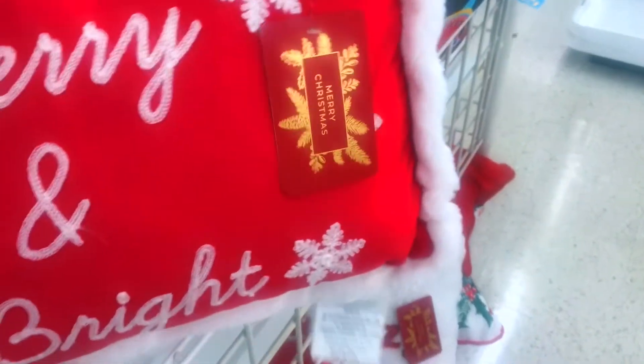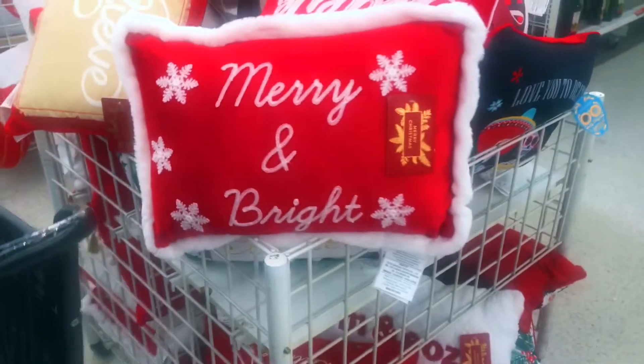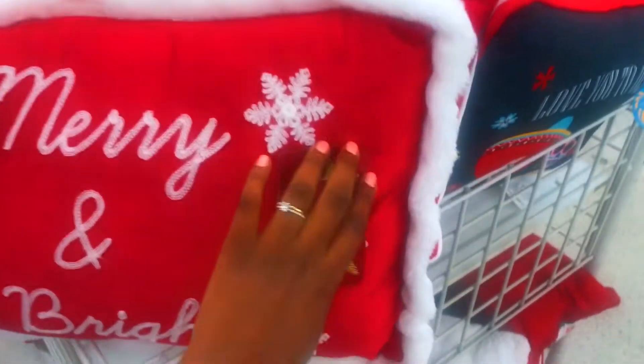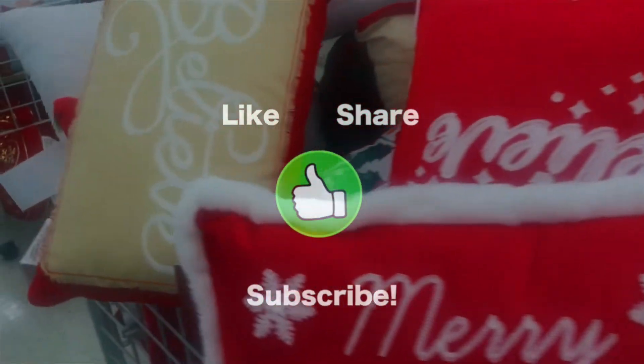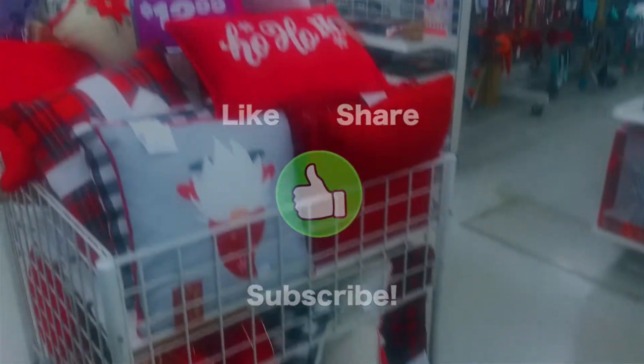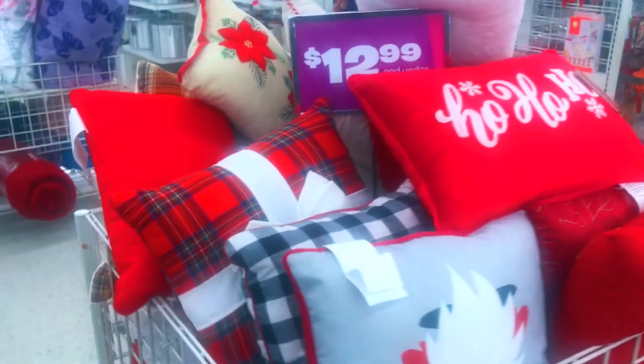DD's has everything you need for your holiday decor. They also said don't stop at the candles — you need some pillows! Let me find the price on this to show you. Look — aren't these just so cute? Everything is really reasonable and affordable, so it just depends on your budget. They have plenty, and I did want to show you this one that I thought was so cute.